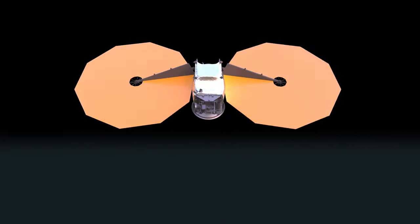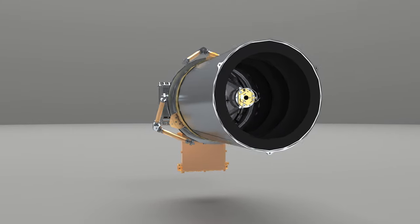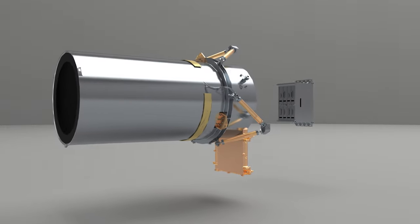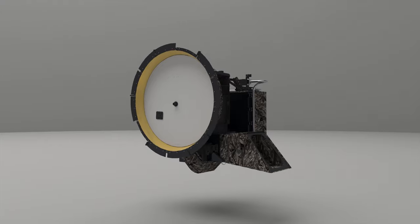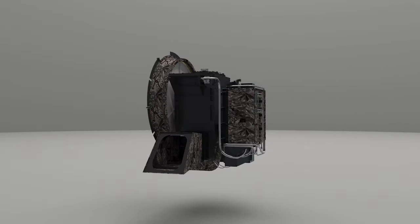Lucy has three scientific instruments on board the spacecraft, and we'll also be using two of the spacecraft subsystems to contribute to the science investigation. With the Lori instrument, we'll be able to get panchromatic images, which will tell us about the geology and the crater history, giving us the age of the surface. With the TESS instrument, we'll measure the temperature of the surface at different points, and with the Ralph instrument, we'll be able to measure the composition of the surfaces.